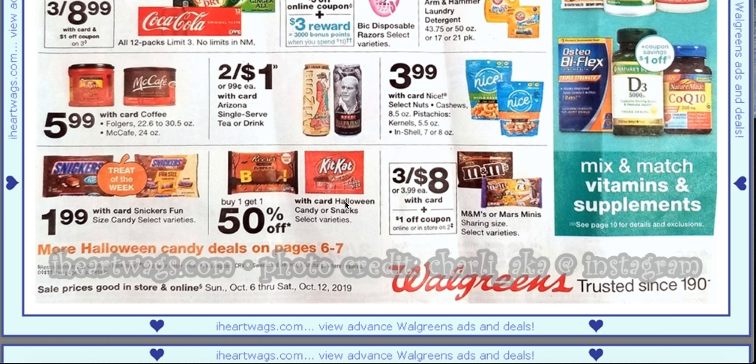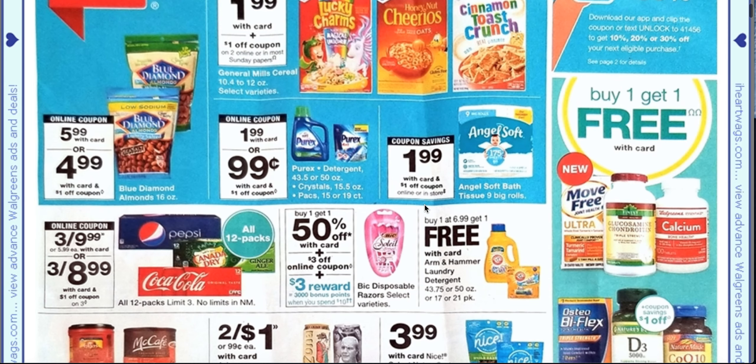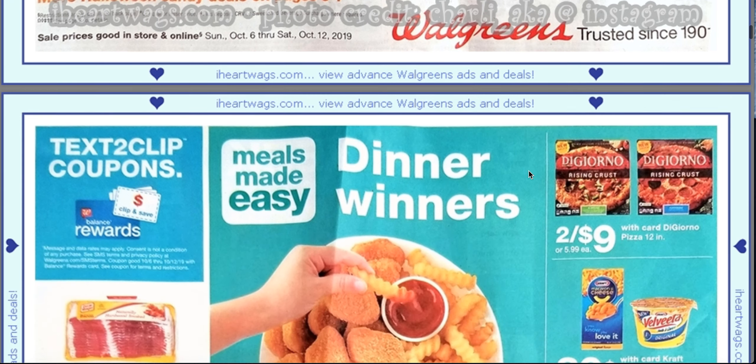These here are buy one, get one 50% off, but it just tells the sizes. These are three for $8 with a dollar off two coupon for M&Ms or Mars minis. And this is from iheartwags.com — the ad photo credit is from Charlie, AKA on Instagram. She has tons of great deals.